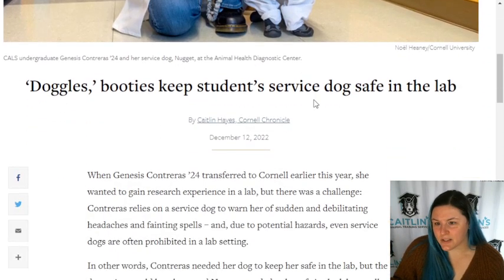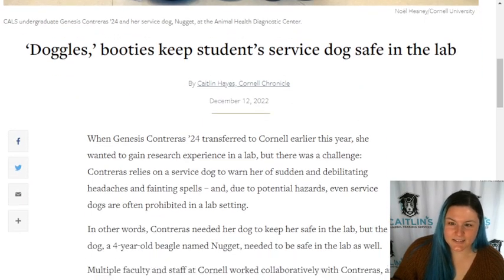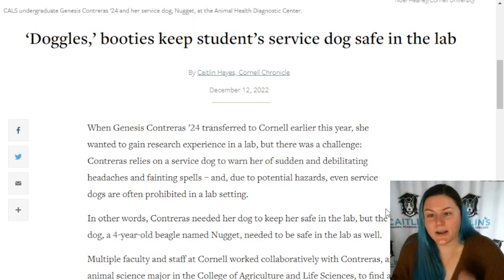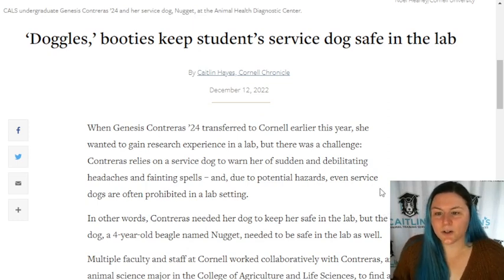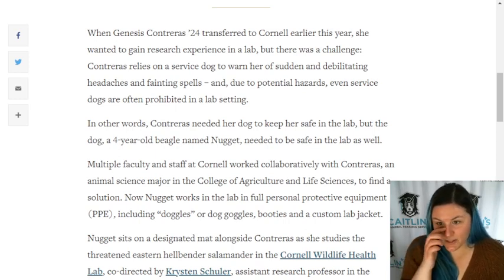This is the first dog I've seen in a lab besides hers, so this is pretty exciting stuff. Let's get into it. The article is titled 'Doggles, Booties Keep Student's Service Dog Safe in the Lab.' This article is by Caitlin Hayes from the Cornell Chronicle, published December 12, 2022.